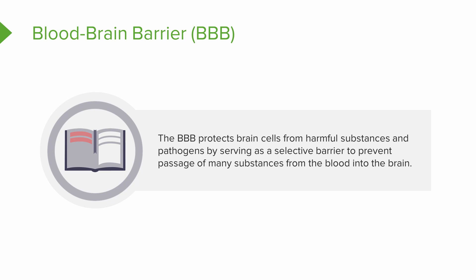When we refer to the blood that is flowing to the brain, it's important to note that there is a barrier between the blood and the brain cells. This barrier is known as the blood-brain barrier, or the BBB.